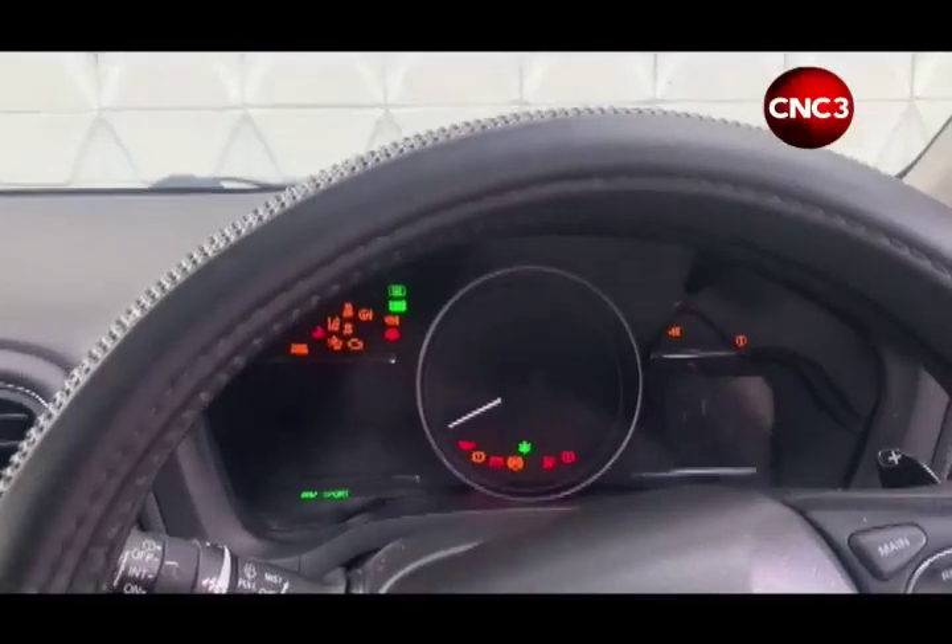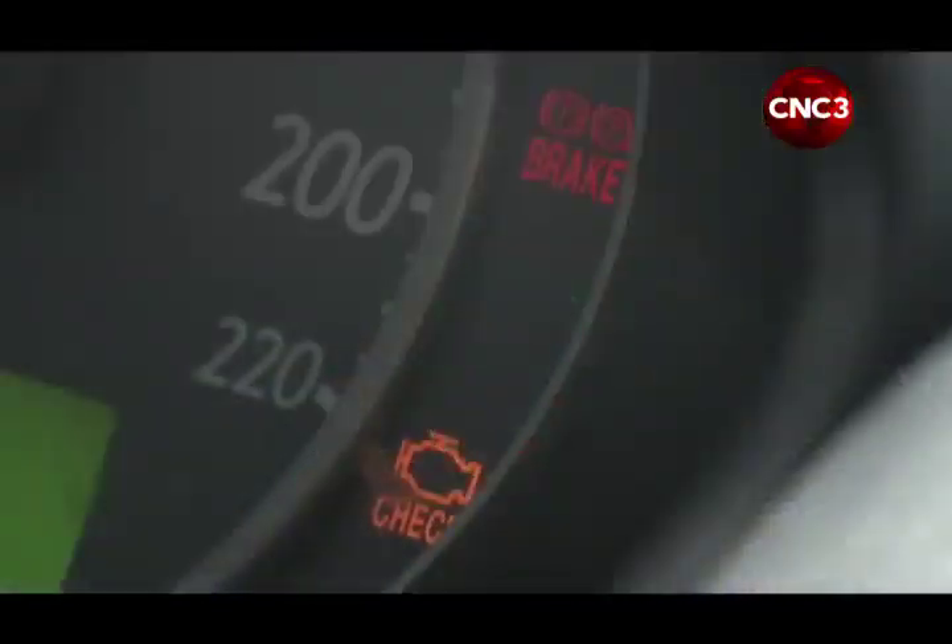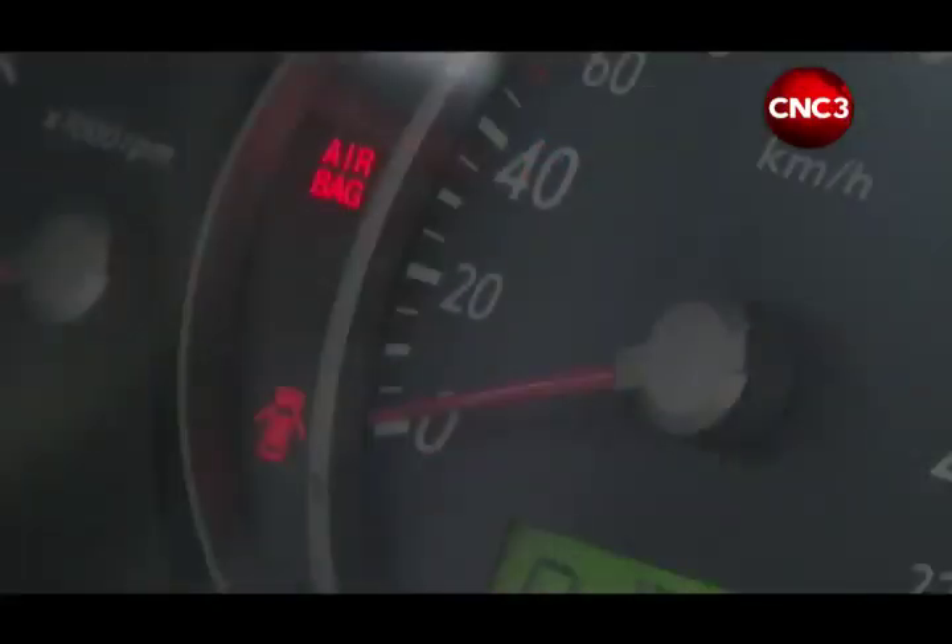The battery light coming on is an indication that the battery is not charging. It is very unpredictable — you could shut down in two minutes, you could shut down in an hour — but the best thing to do is to get to your nearest repair shop. Depending on which light comes on, in most cases you could take your chance and drive to your mechanic, but the best thing to do is to call for advice if you're not sure.